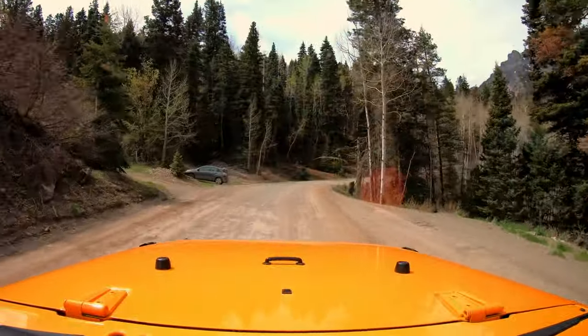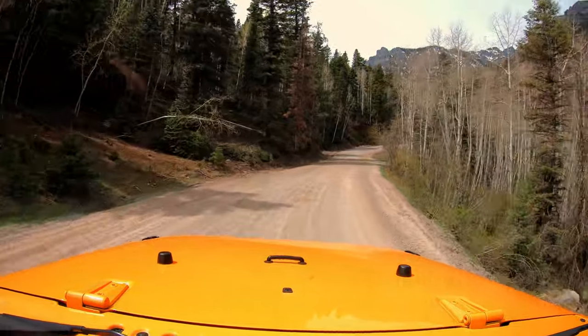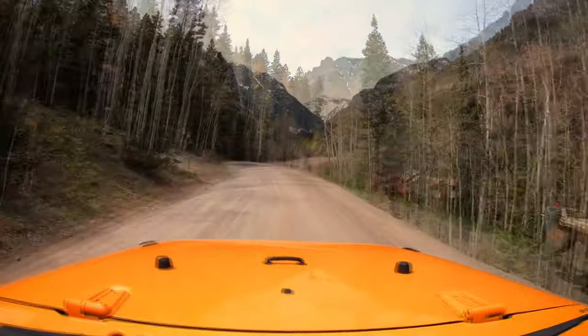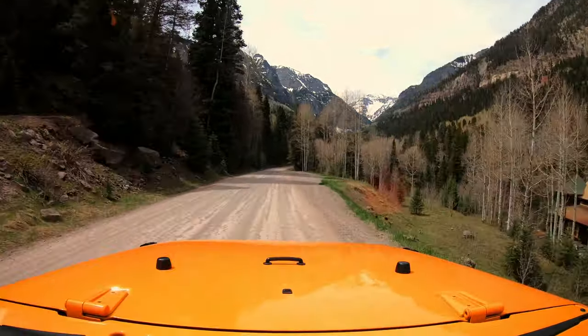The first 1.5 miles of this trail are surrounded by residential homes, so be mindful of your surroundings as you may have locals pulling in and out of their driveways. But it would be awesome to live here — as you'll see at the end, there's some incredible winter adventuring potential on this trail.